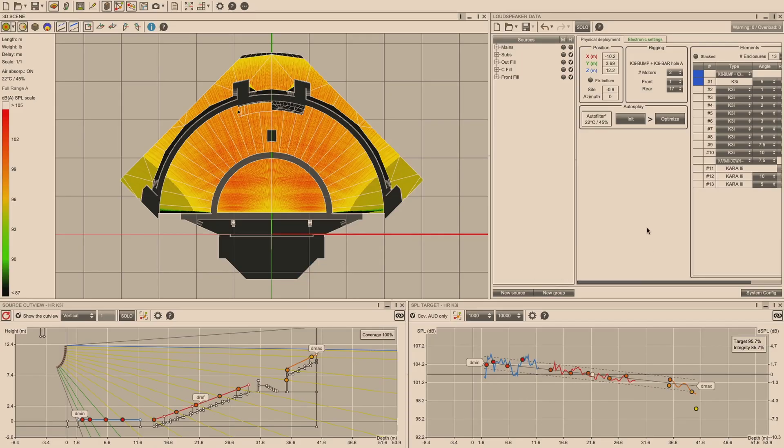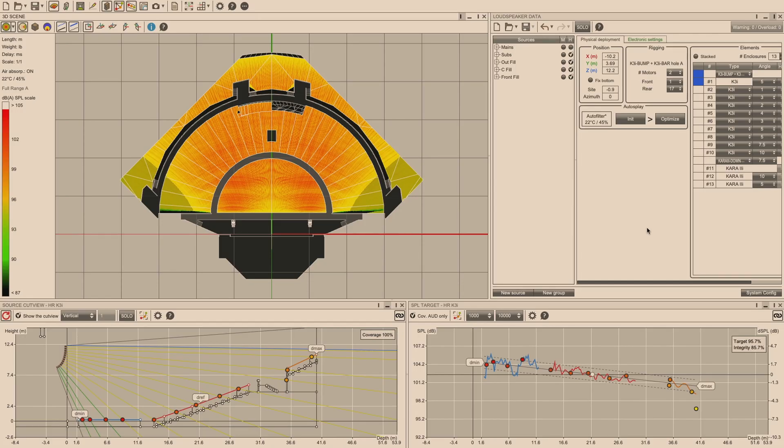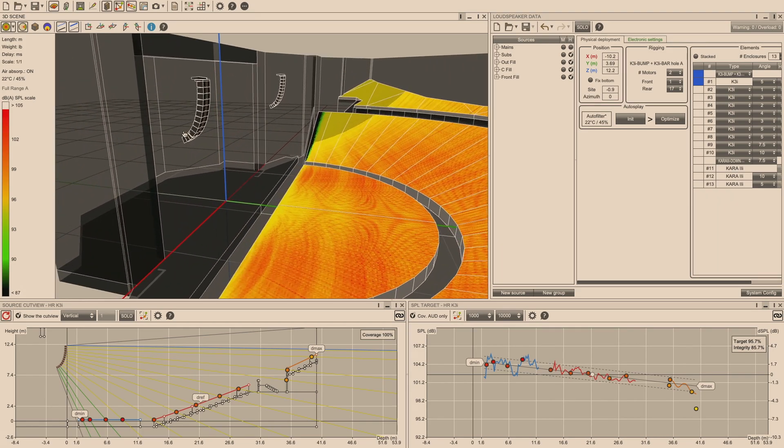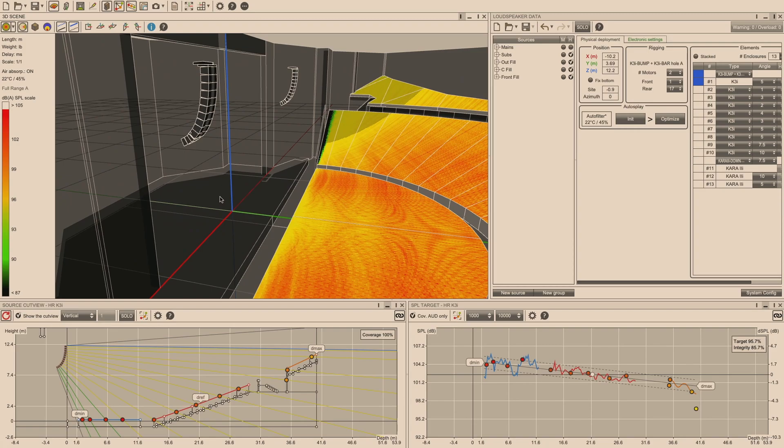The array that has been installed is 13 boxes total: 10 boxes of K3i and three boxes of Kara 2i down. In this environment, two-box resolution was chosen for the K3i to have more control given the unique splay rate, and three-box resolution for the Kara 2i. So we have 10 K3i on five circuits — two and a half LA-12X — and the three Kara 2i on one circuit, making that the other half of an amp. That's three amps, six rack spaces per side, to power the entire system.